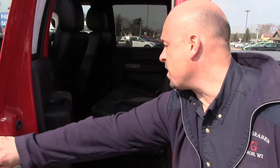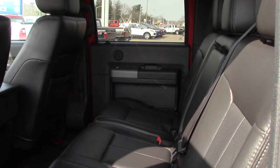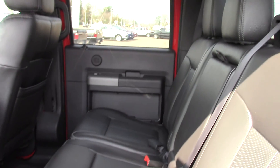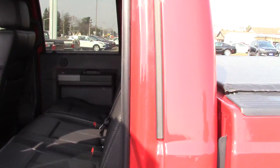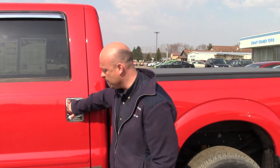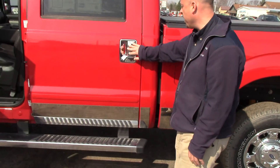This truck is very, very clean. We've got red on the outside, black on the inside. It's got the cab steps, the chrome clad wheels, the bigger trailer tow mirrors, and chrome accents on the bottom with chrome door handles.